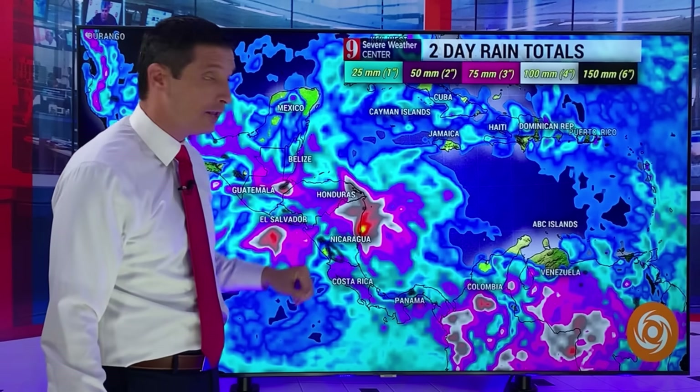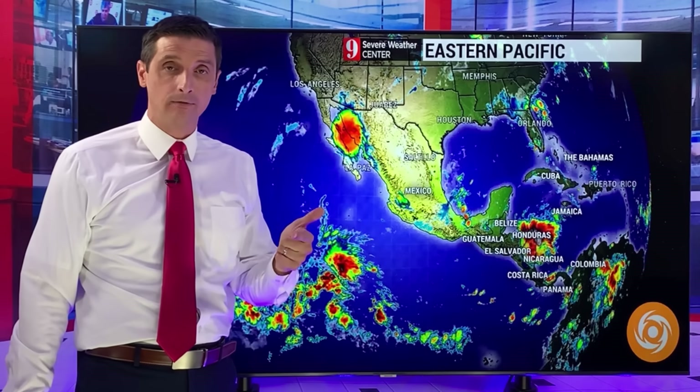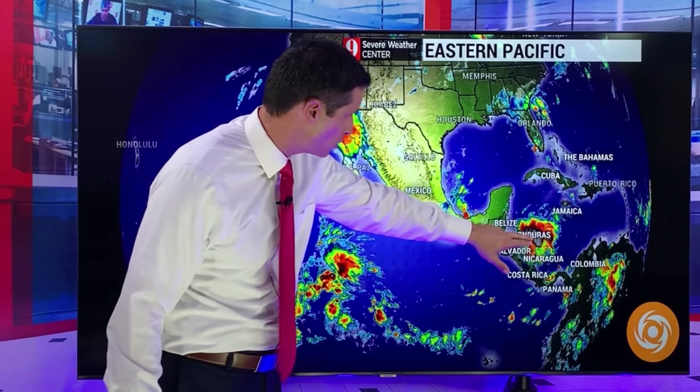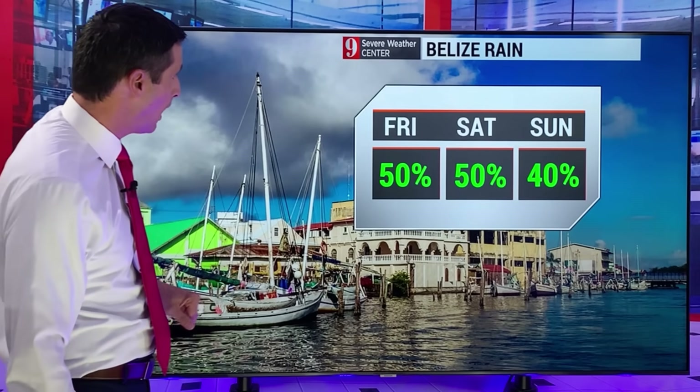That is going to lead to life-threatening flash flooding in parts of Honduras, Nicaragua — watching Guatemala, El Salvador, and even Costa Rica for that flood potential across Central America. There's that strong tropical wave right there — once it gets into the Eastern Pacific, it could flare up into a named system over on that side.